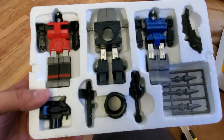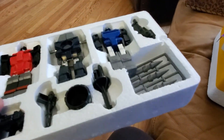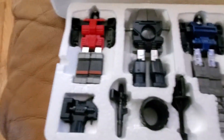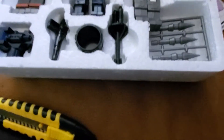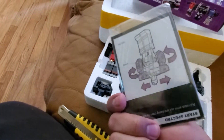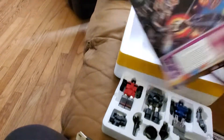I'm really surprised they packed it with styrofoam. That's amazing. Wow. So yeah, I'm totally blown away by this.